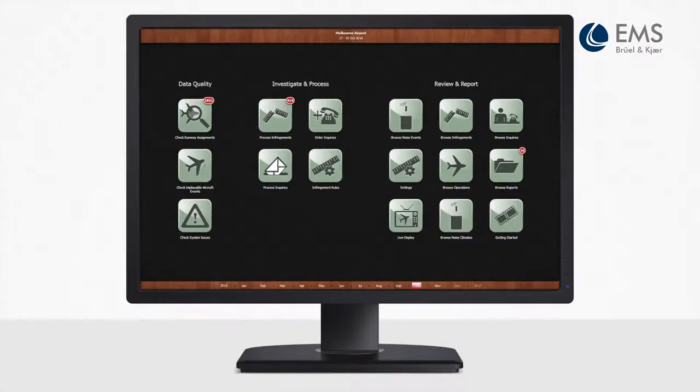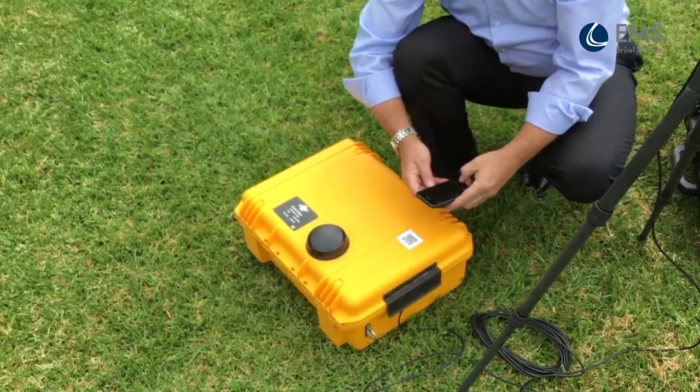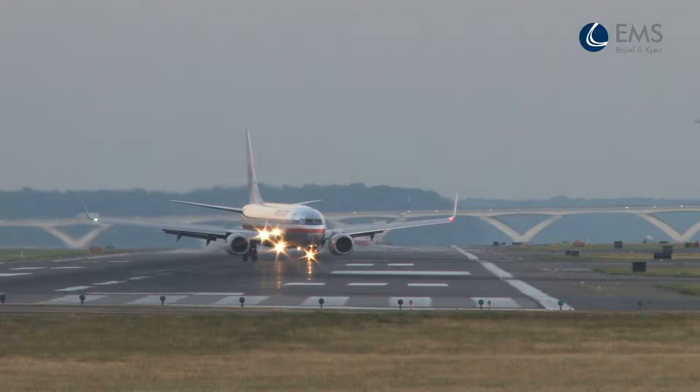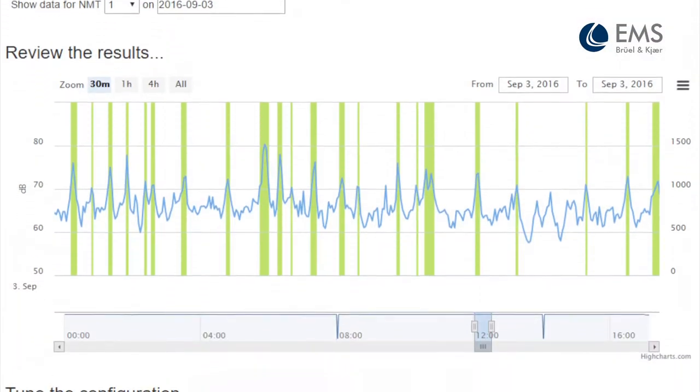Installation is easy. It includes a smartphone app that sets up your location and configures the system. You can see data flowing before you leave the site, and you can calculate thresholds after collecting your data to ensure the right settings are applied.